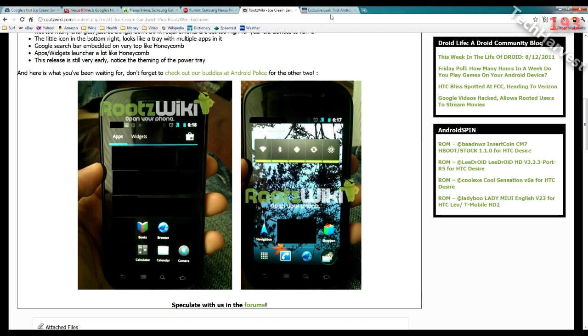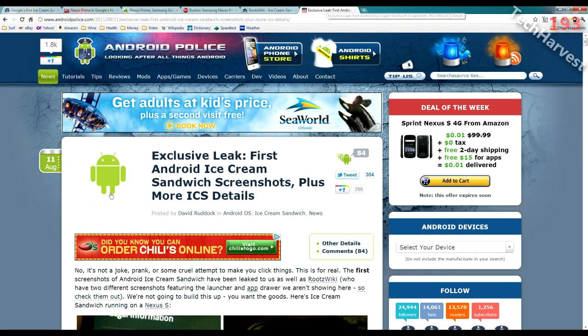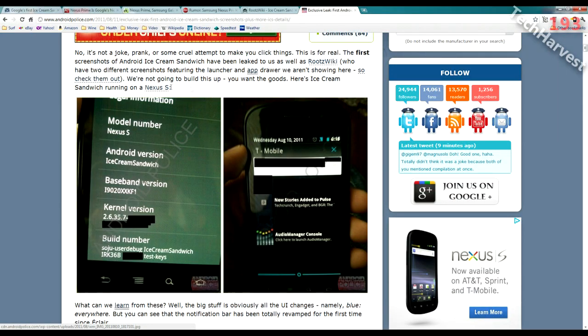Another website that leaked some photos of Android Ice Cream Sandwich is AndroidPolice.com. They have a couple of screens, one of which is the 'About Phone' screen. I do question it slightly because where it says Android version, it actually says 'Ice Cream Sandwich' rather than a version number — on my Motorola Atrix it shows 2.3.4, not 'Gingerbread'. So that's somewhat of a flag that these pictures may not be legit. Another screenshot shows the device running on T-Mobile, and you'll notice the theme colors have shifted from green, which is Gingerbread, to blue, which is more of a Honeycomb color.